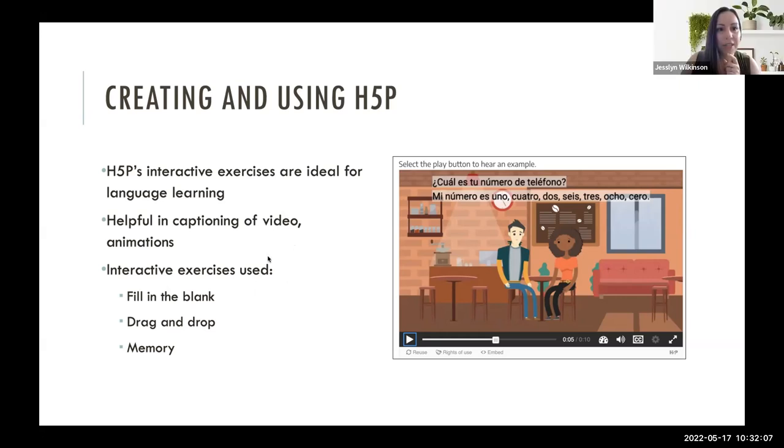There's a screen-sharing issue — you might need to reshare and share your whole screen rather than just the PowerPoint, because it's not navigating when clicking links. We can work through this.